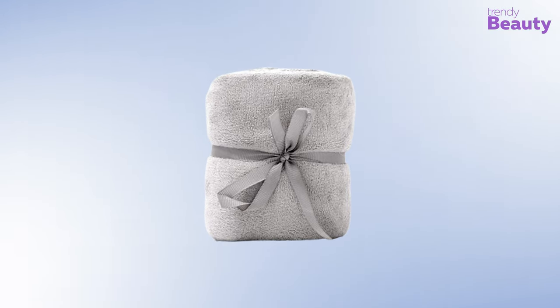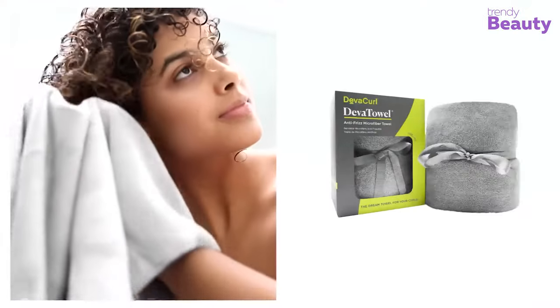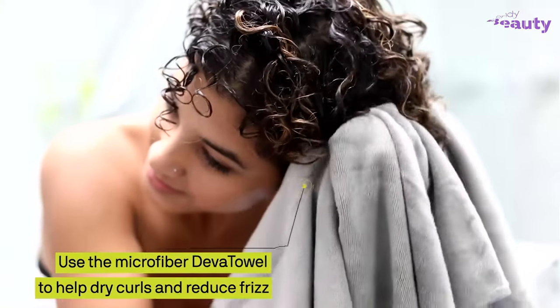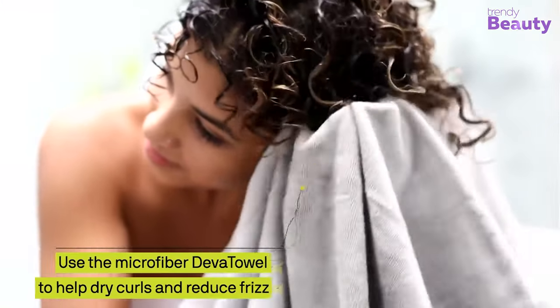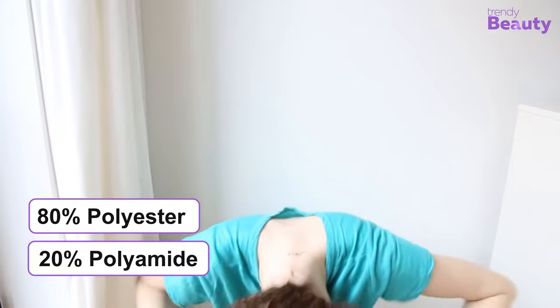The DevaCurl Deva Towel Anti-Frizz Microfiber Towel is especially designed to bring out your curly hair without any fizziness, which makes it a great option for curly hair types. This towel helps to enhance the beauty and shape of your curls while drying them with its effective and special fiber. As it is made with microfiber, it contains 80% polyester and 20% polyamide.